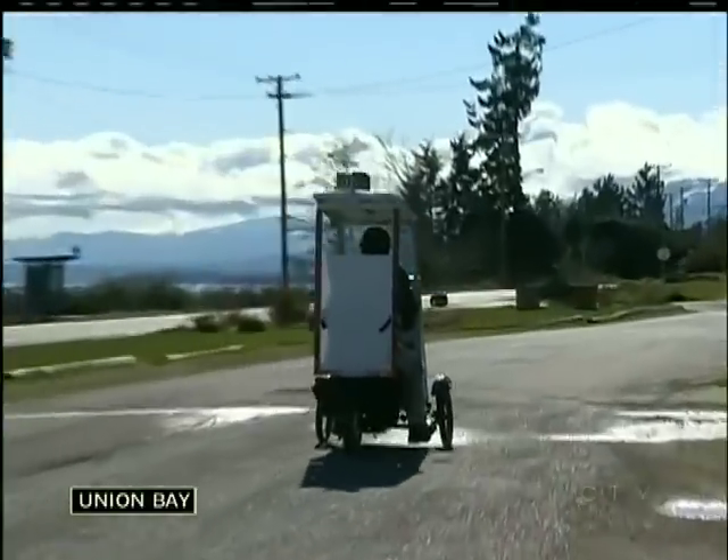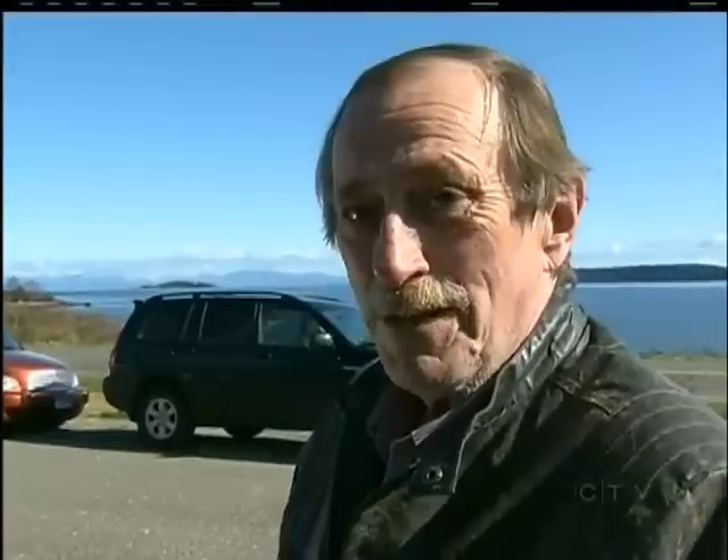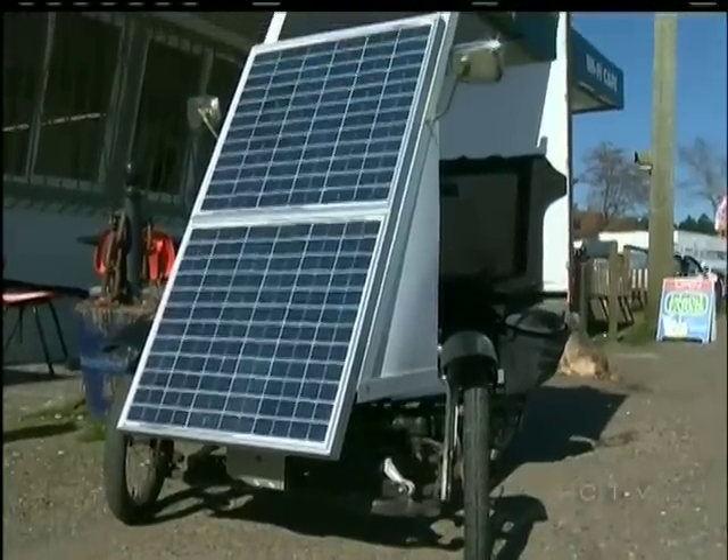To say his bike gets a lot of attention would be an understatement. It doesn't matter where I park it — I come out and there'll be half a dozen people standing around and I have to do a show and tell, wherever I go.